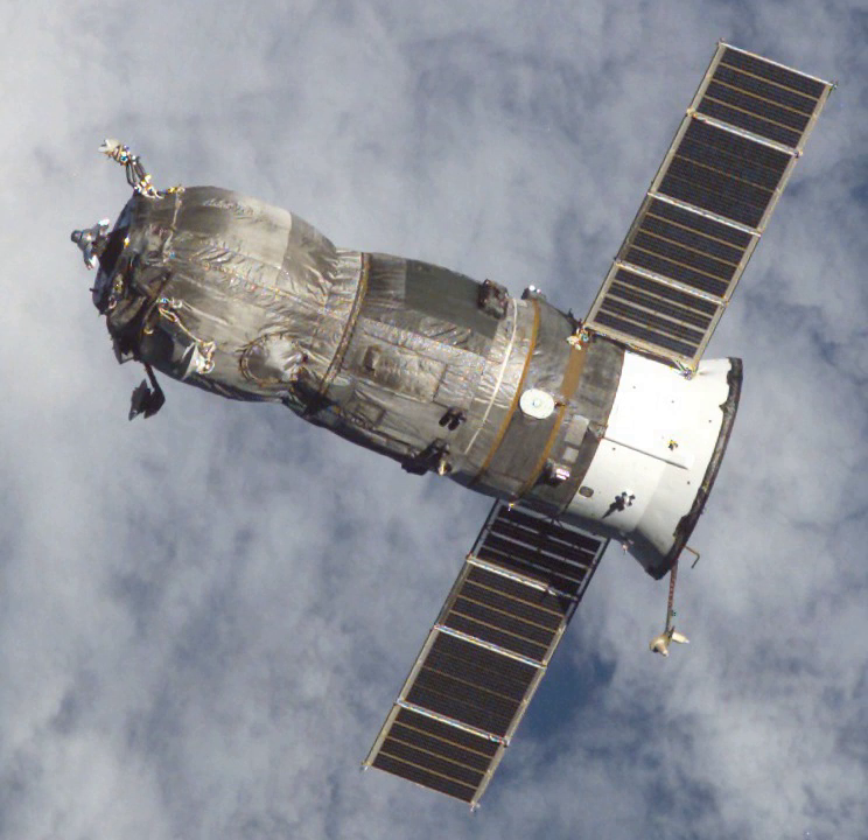It remained docked for almost seven months before undocking at 22 hours 48 minutes and 8 seconds Greenwich Mean Time on 27 August 2003 to make way for Progress M-48. It was deorbited at 1:49 Greenwich Mean Time the next day.